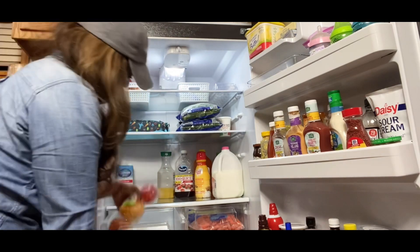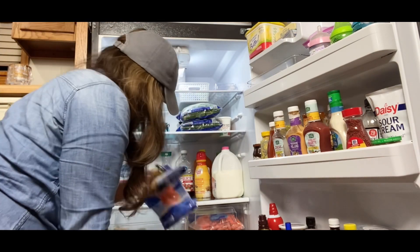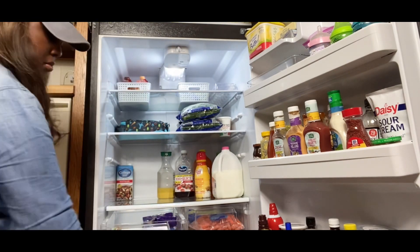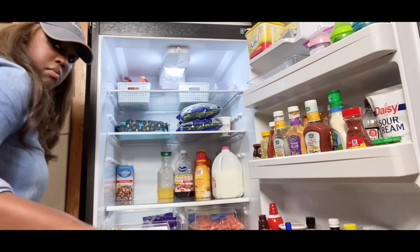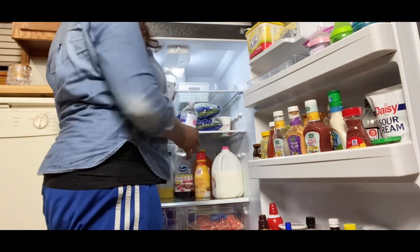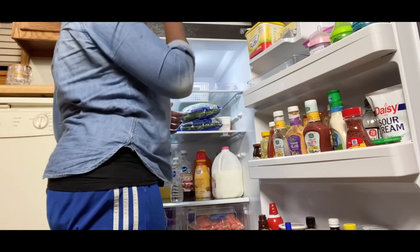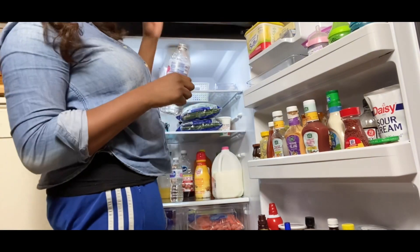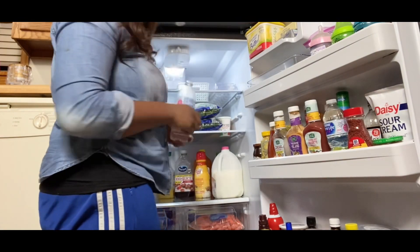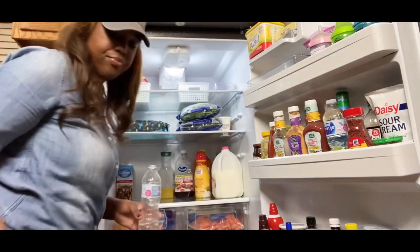Now if this wasn't a quick clean, I would take out the drawers, empty them, and soak them in warm soapy water, but for time's sake today the paper towels and spray will have to do. And as you can see, these half-drunk water bottles are the perfect way for me to get in my glasses of water for the day — so thanks to my kids for that!